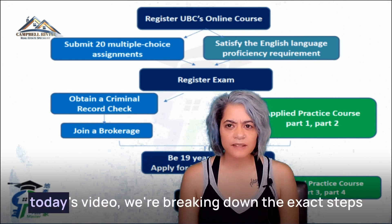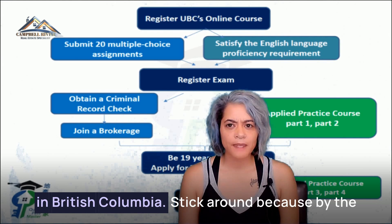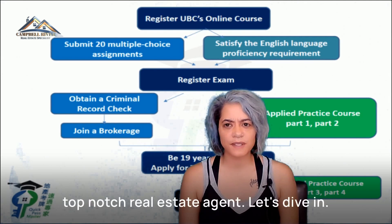In today's video, we're breaking down the exact steps you need to get your real estate license in British Columbia. Stick around because by the end of this video, you'll know everything you need to start your journey to becoming a top-notch real estate agent.